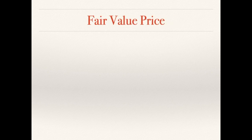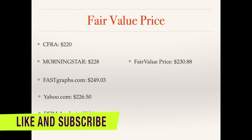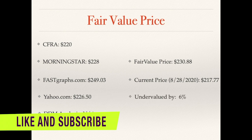Looking at the fair price from different analysts: CFRA has a fair price of $220, Morningstar at $228, FastGraph at $249 based on 2020 expected earnings, and Yahoo at $226.50. Averaging these four out, we get a fair price of $230.88. Currently the company trades at $217.77, meaning it is undervalued to fairly valued by about 6% relative to its fair price estimate. I agree with this price range based on my research.